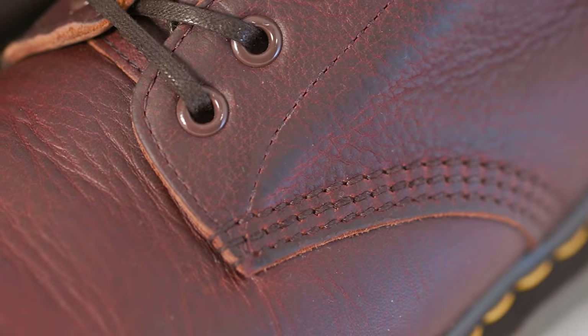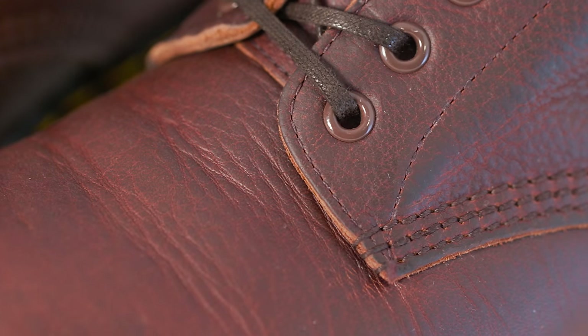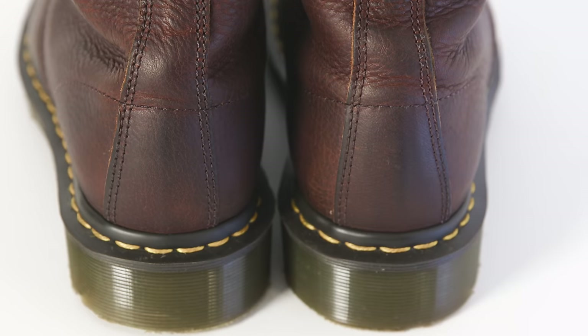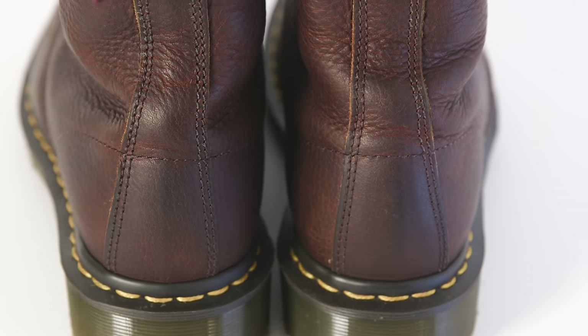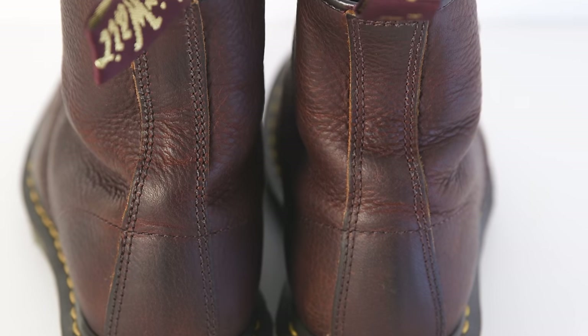For a $200-ish boot, there's a lot to love here, especially with their legendary status and just being the boot that was accepted by so many people. Who are Doc Martens for, especially now? I think history has shown us that they can be embraced by any number of different types of people.